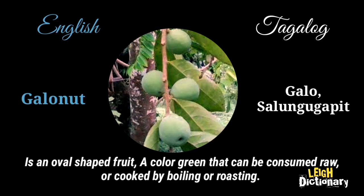It is an oval-shaped fruit, green in color, that can be consumed raw or cooked by boiling or roasting.